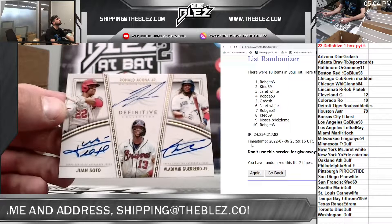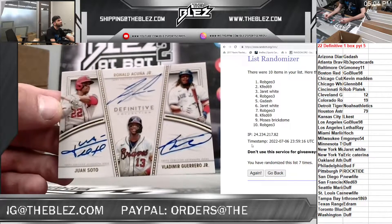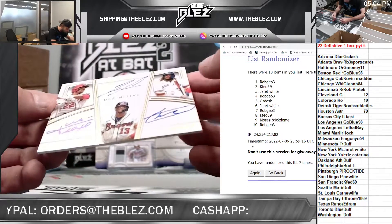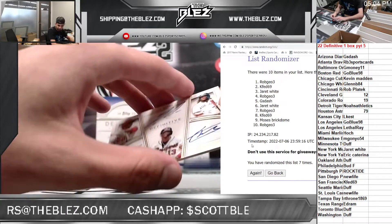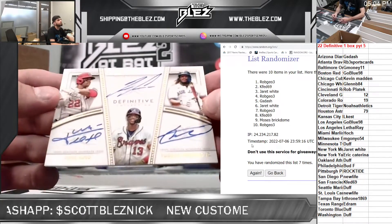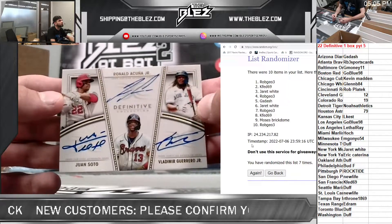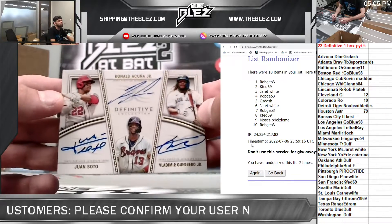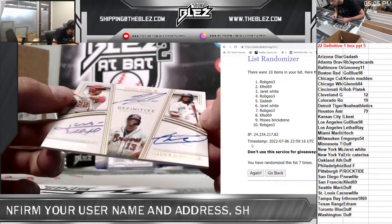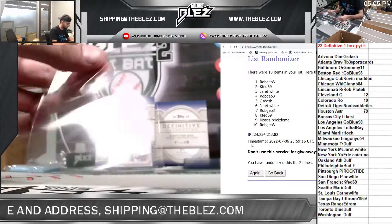Duff has two teams and RB3 has one. Soto, Acuna, and Vlad — where's the numbering? How is it not numbered? That's insane. Duff and RB3, are you guys here? I'm just going to put it in a top loader for now because I don't have a mag on hand.